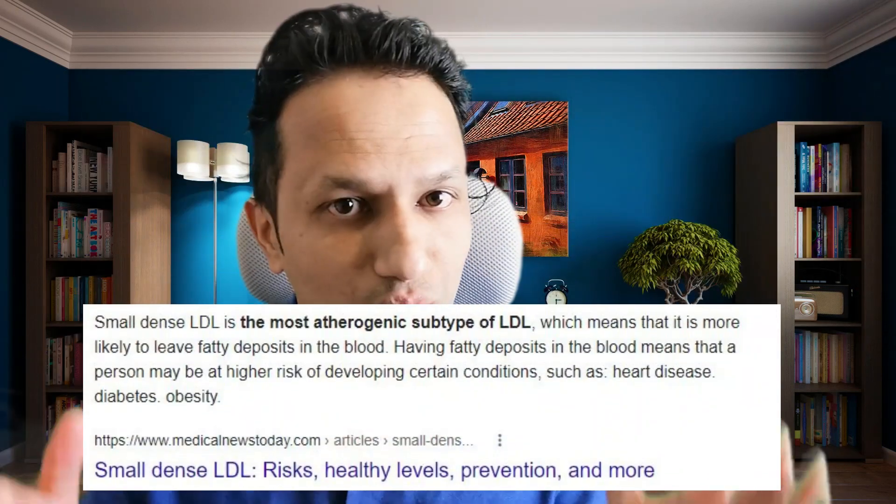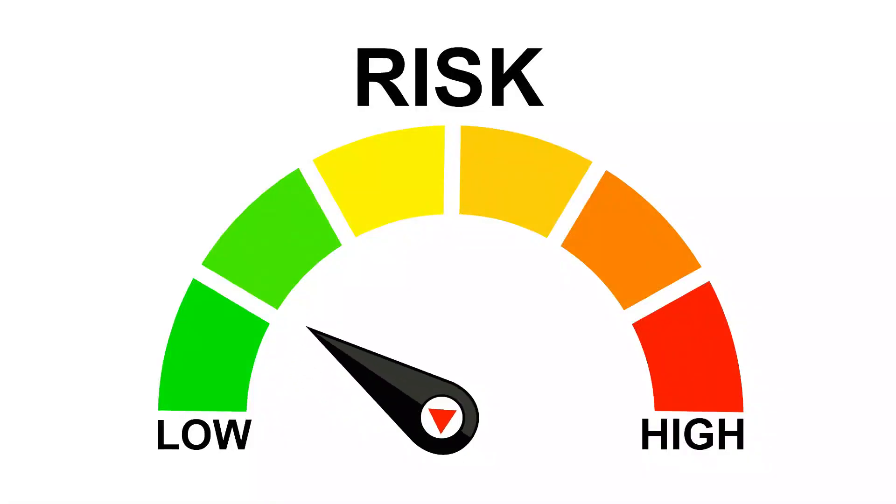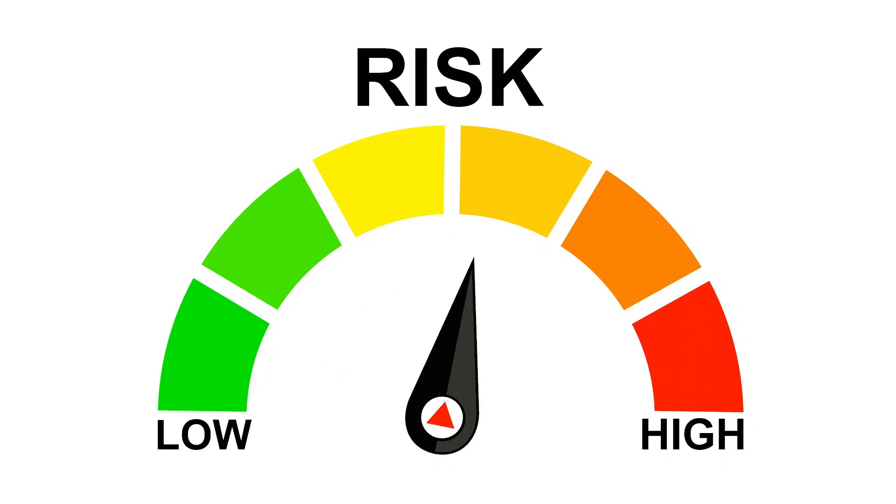There are two types of LDL cholesterol: small dense LDL cholesterol and large buoyant LDL cholesterol. Studies are saying that large buoyant LDL is not a problem — in other words, not all LDL cholesterol is bad. Only the small dense LDL cholesterol is the bad thing, so you must know whether your small dense LDL cholesterol is too high or not.